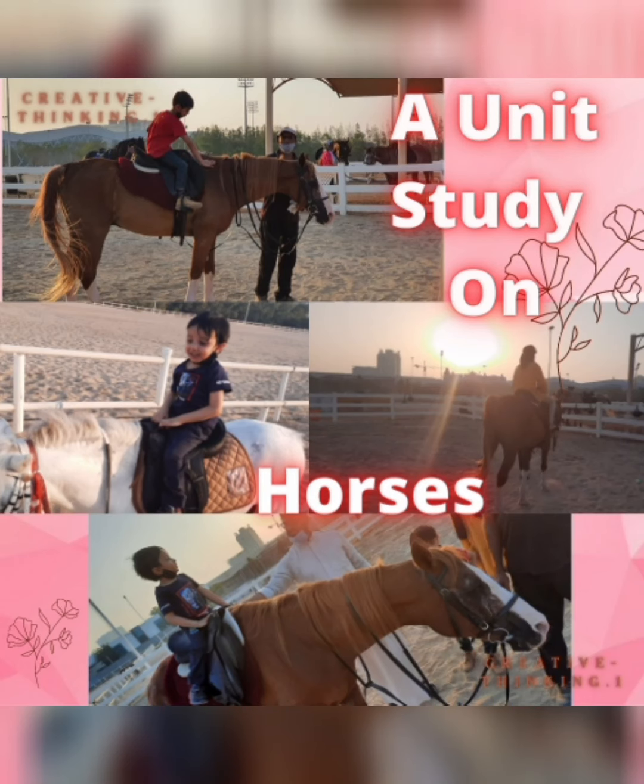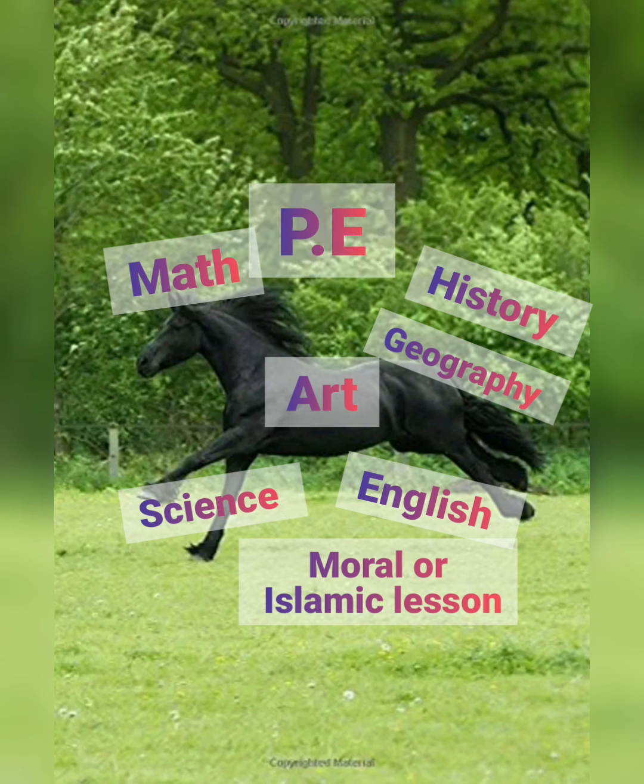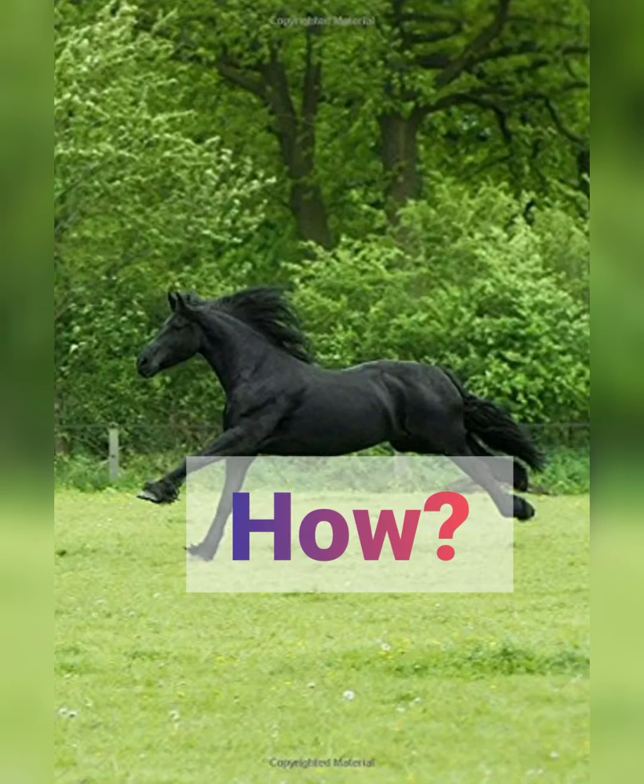Assalamu alaikum! We did a unit study on horses where we covered math, science, English, art, history, geography, Islamic lessons, and even PE.